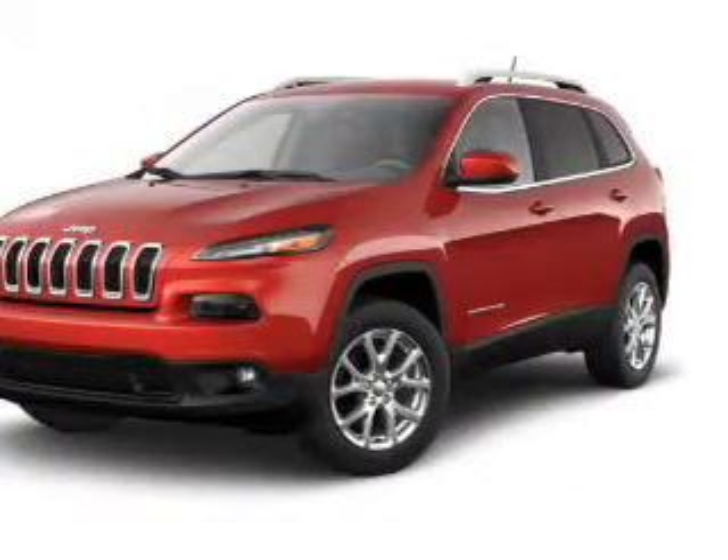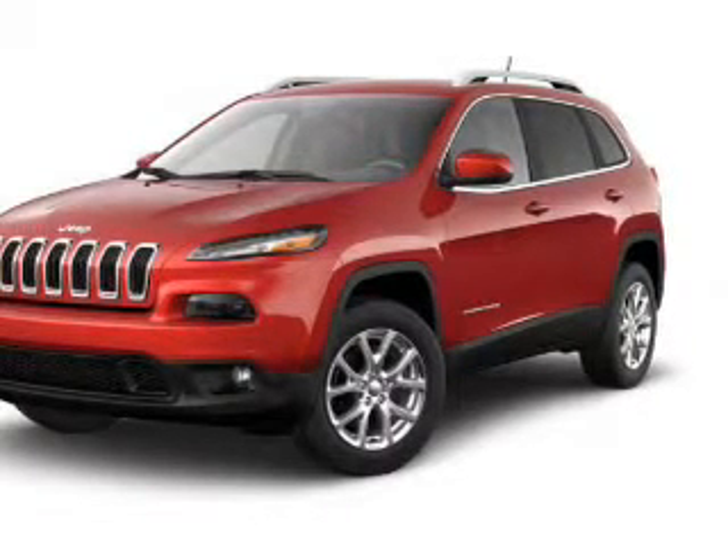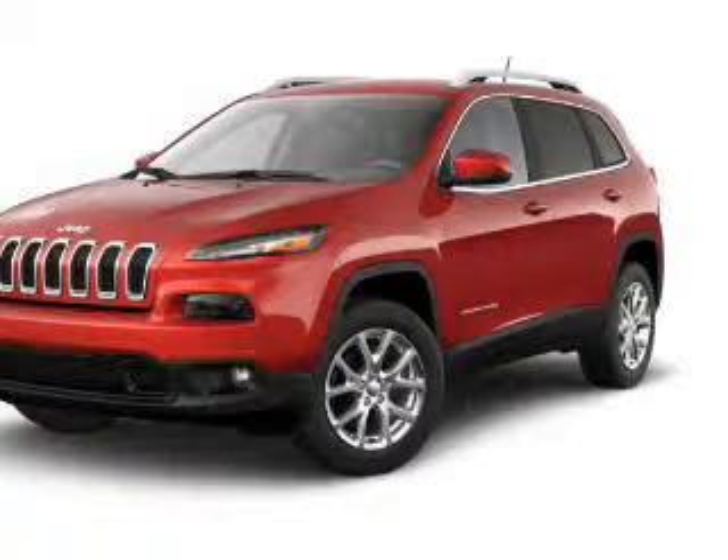Leather seats, power windows, cruise control, Bluetooth wireless, an AM FM stereo, a satellite radio, power mirrors. Call today to schedule a test drive.